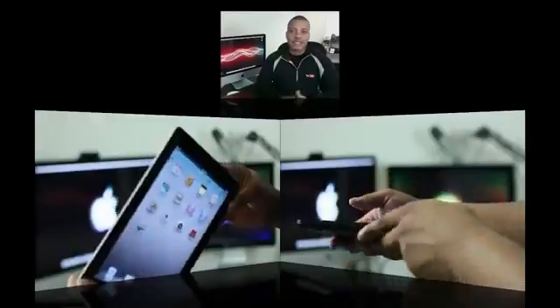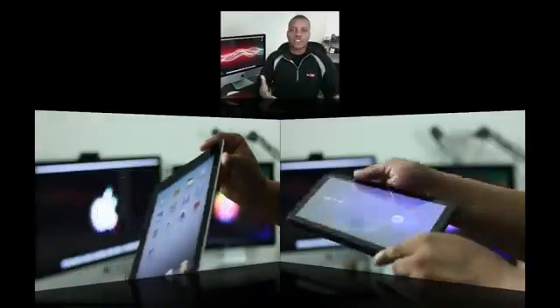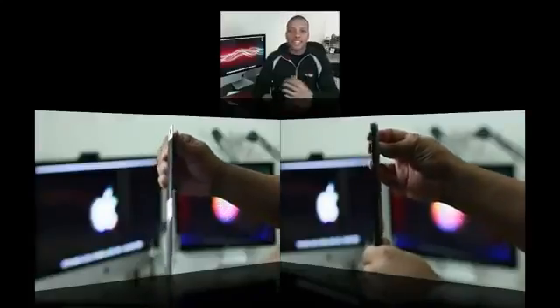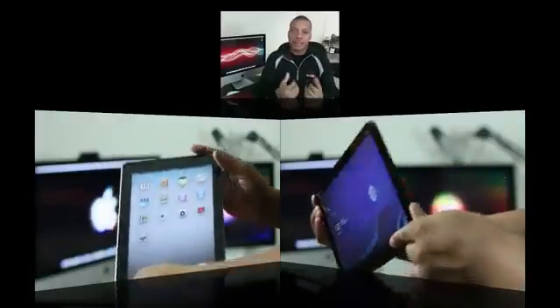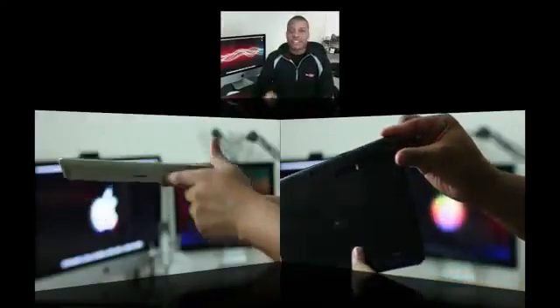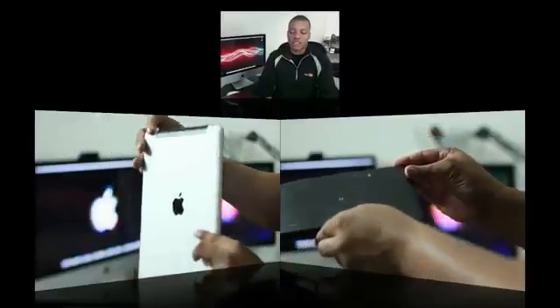Looking at the overall design, the iPad 2 is a sexier machine — it just looks better. It's smaller, thinner, and lighter, which is great for long holding sessions. The Motorola Xoom doesn't look bad at all and still looks really good, but standing next to an iPad 2 it's going to be a bit outshined as far as looks go.